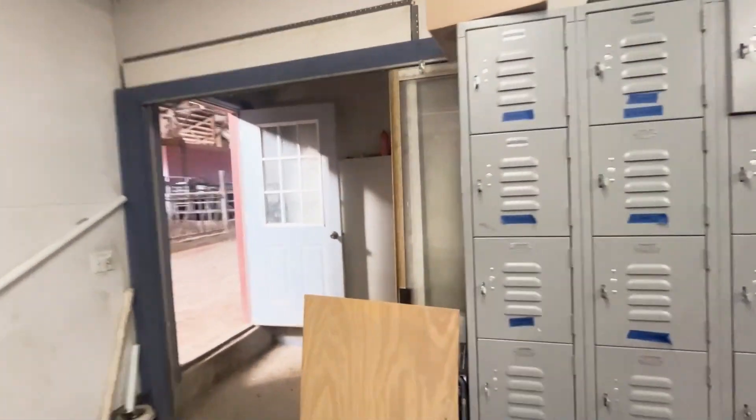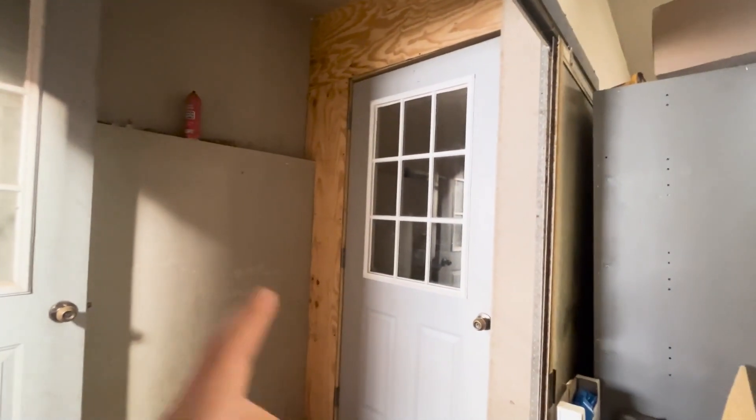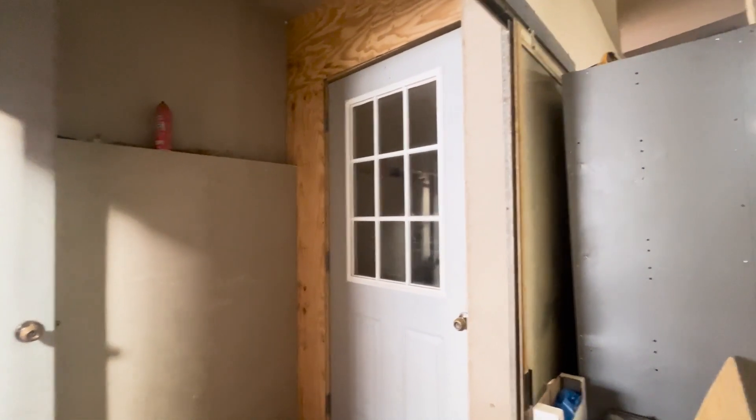Then dad and I over here put a door up for a future project you'll probably be seeing on the channel eventually. That's a work in progress though, so who knows how long it'll be.